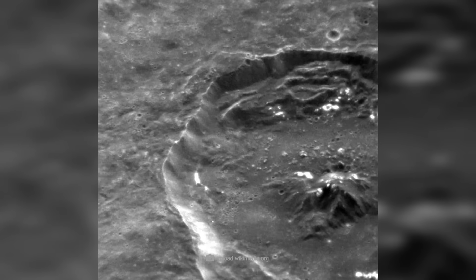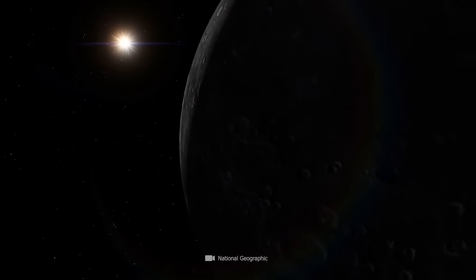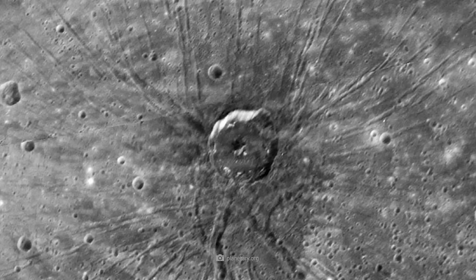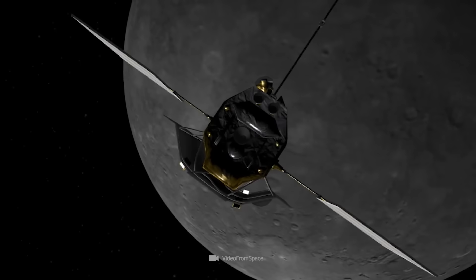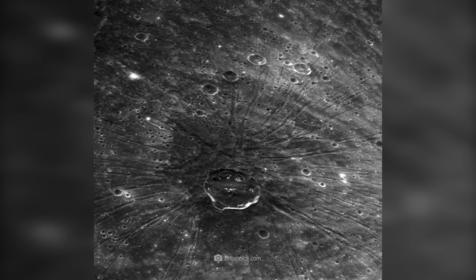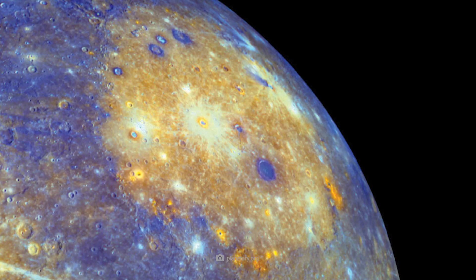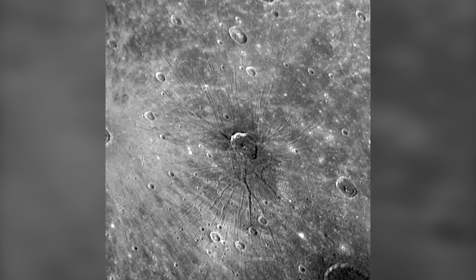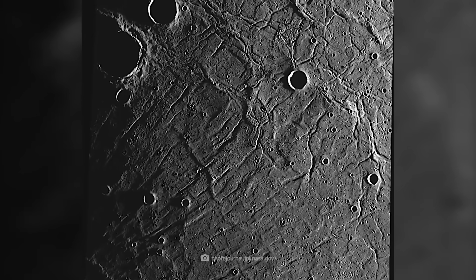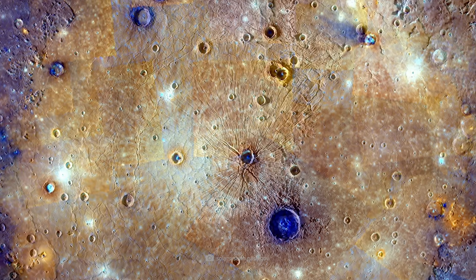Before the impact crater Apollodorus received its official name, it was only called 'the spider' by experts. This name alludes to the countless long furrows near the impact basin, which are remotely reminiscent of spider legs. The area discovered by the Messenger spacecraft is located in the center of the so-called Pantheon Fosci, a large trench system in the interior of the Caloris Basin. At present, it is not known whether the 25-mile-wide Apollodorus crater played a crucial role in the formation of Pantheon Fosci, or whether the spatial location of the impact site is merely due to chance.